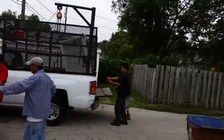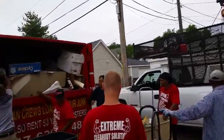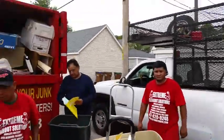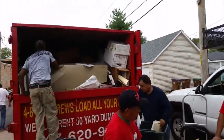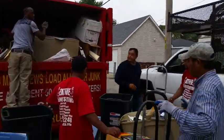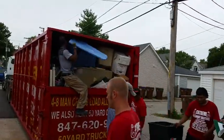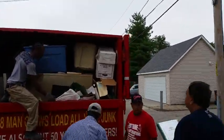We're donating a little to the scrap guy here in the neighborhood. Wrapping up our 50-yard dumpsters — still got a little bit more room up there. We're going to wrap it and max it out. We give it our best try every time; people get their money's worth every time when we do these clean-ups. Pack it in very tight.